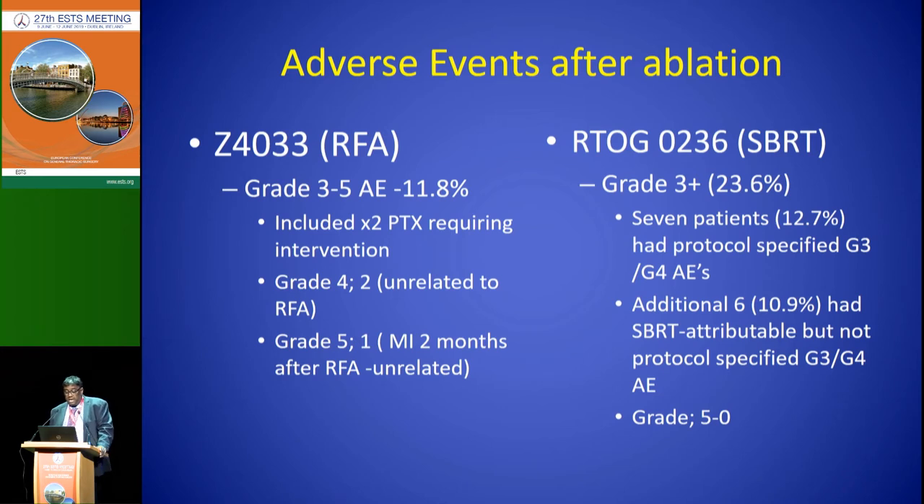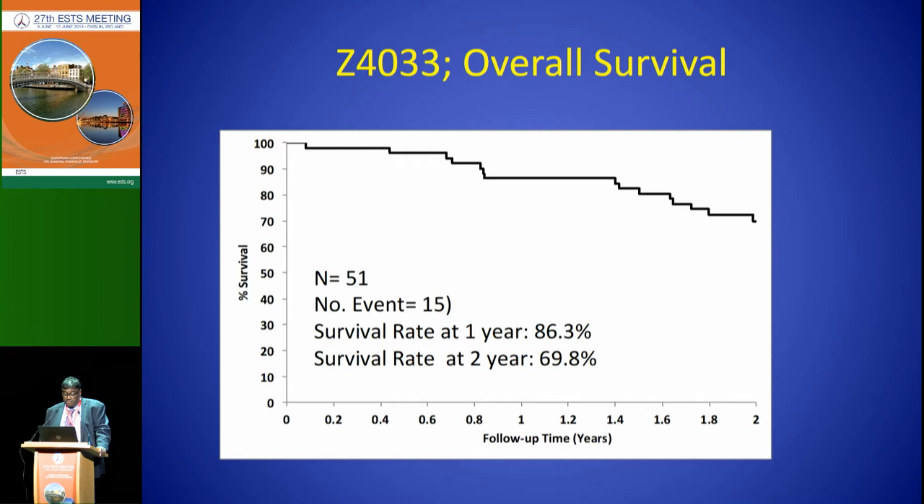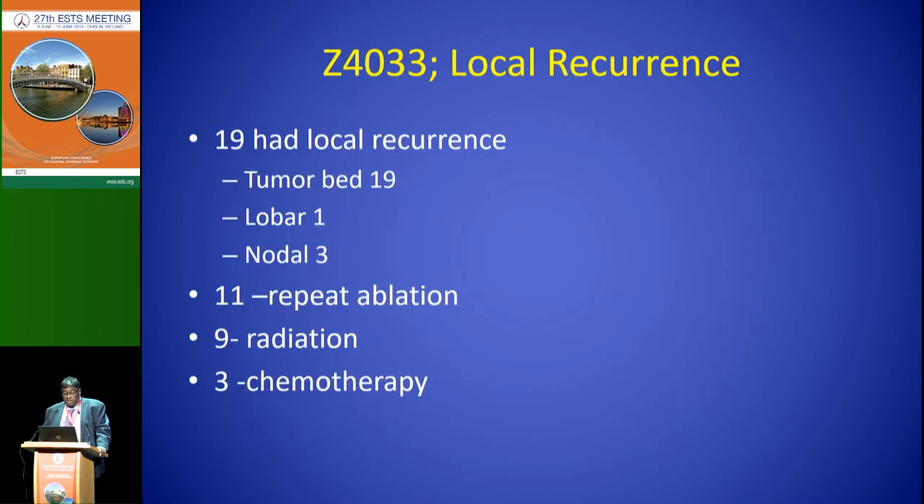Looking at adverse events, our grade 3 to grade 5 adverse events were only 11.8%. On the right-hand side of the screen there's a similar study done on SBRT — also a multi-center study — where the complication rate for grade 3 or higher was actually a little higher at 23.6%. I put this up to counter the narrative from radiation oncologists that the risks of RFA or microwave ablation are much higher — in fact, grade 3 or higher complications are probably a little less with ablation. Overall survival in this multi-center trial was about 70% at two years, and local recurrences were treated with either repeat ablation or radiation.